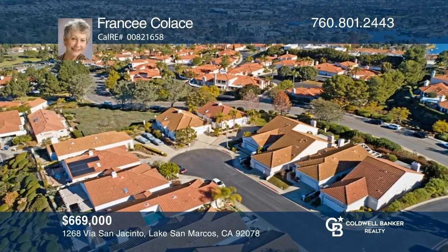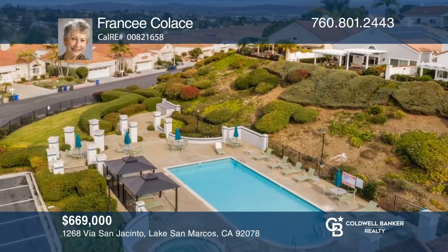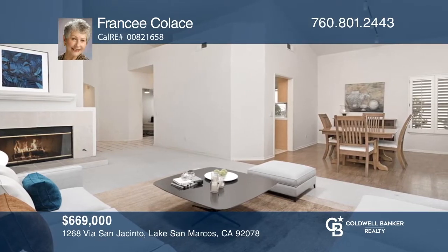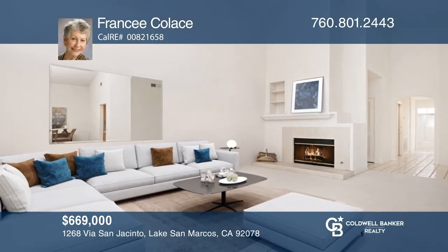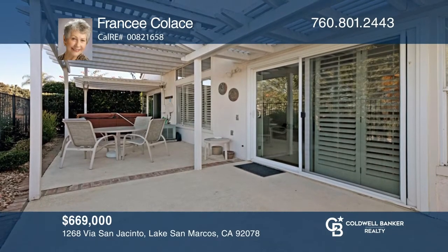This two-bedroom, two-bath plus an office home is nestled on a cul-de-sac with expansive views of the rolling hills, sparkling evening lights, and ocean view peaks. The living room is enhanced by vaulted ceilings and a fireplace, while sliding doors in the dining area open to a spacious covered patio with a hot tub. Find out how you can get the keys to your new home by contacting Francie Colace.